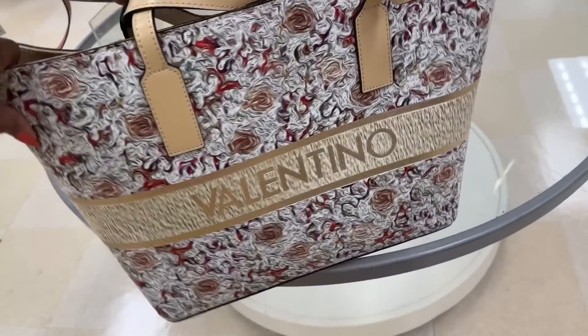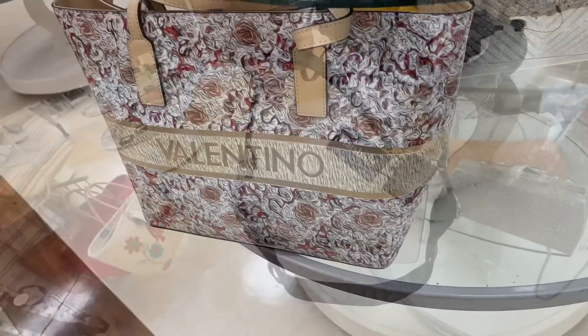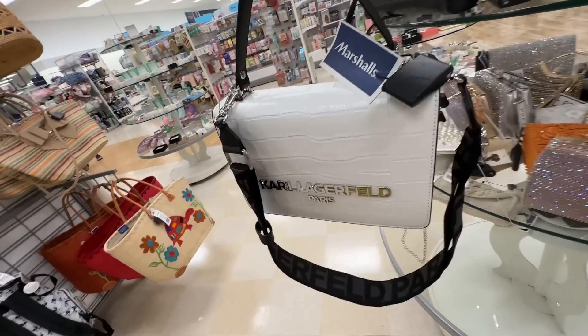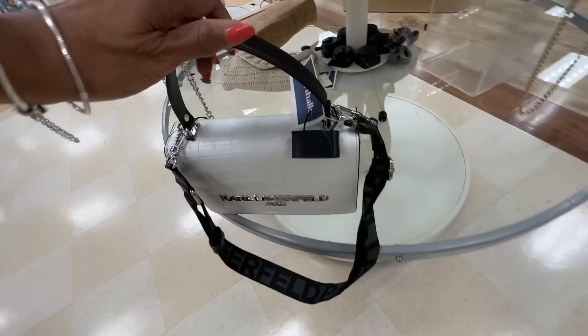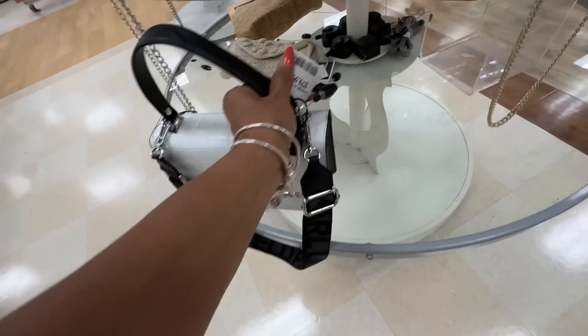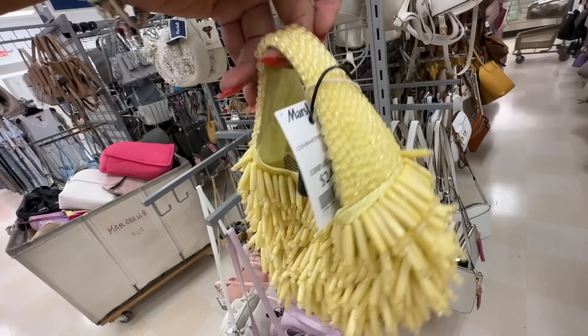It's $450 — so if you're looking for a nice Valentino and you like florals, get this one. I also found a black and white with silver hardware Karl Lagerfeld — this is cute, very nice, with a slip pocket in the back. Top handle, shoulder strap you can take off — that's good. This is $80 dollars.